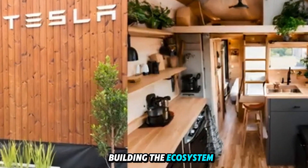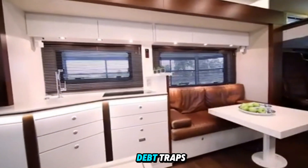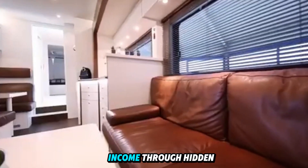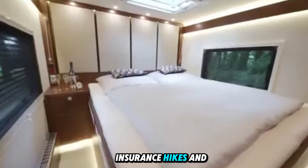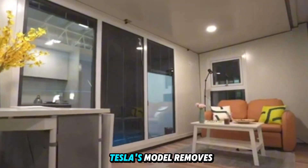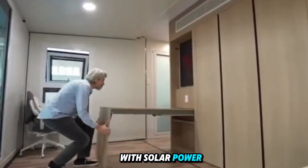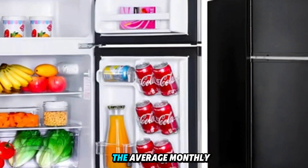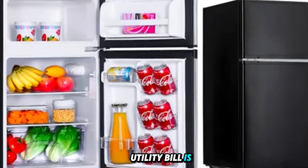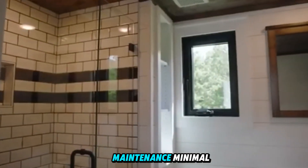The real cost of living: Tesla's tiny house flips the traditional cost-of-living equation on its head. Most homes are debt traps — they consume your income through hidden maintenance, escalating utility bills, insurance hikes, and energy inefficiencies. Tesla's model removes the middlemen and the monthly drain. With solar power, a Powerwall, recycled water, and zero heating oil or natural gas, the average monthly utility bill is under $25 — mostly for mobile data, depending on where you park.